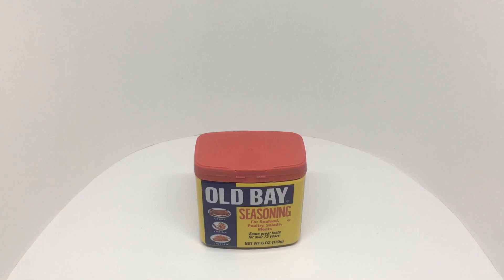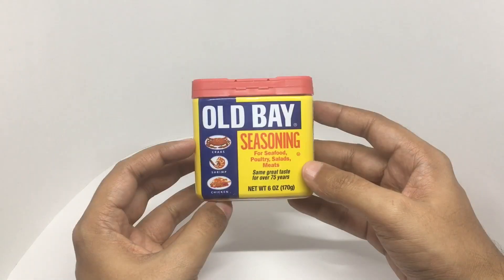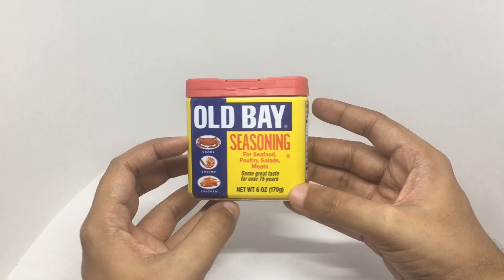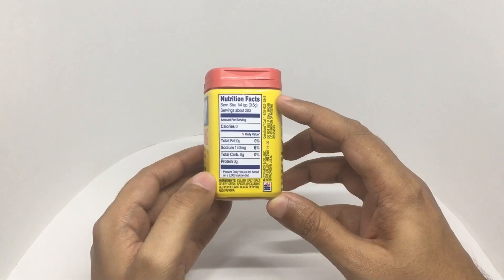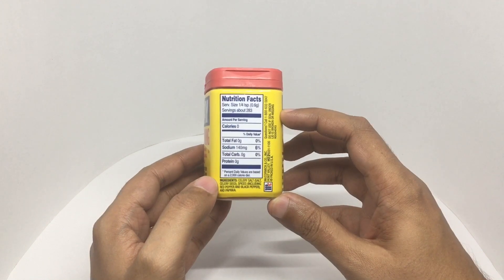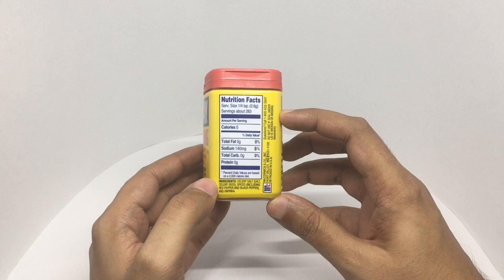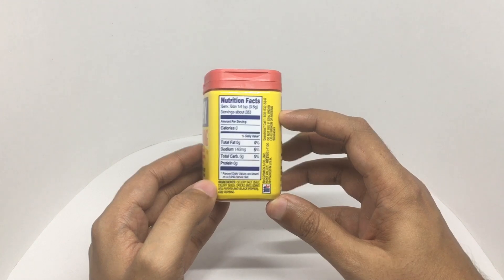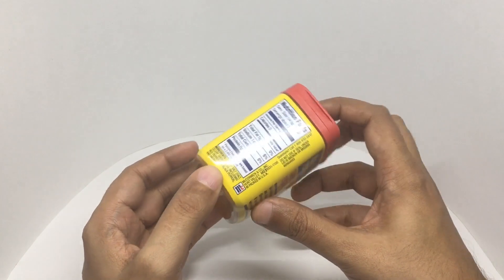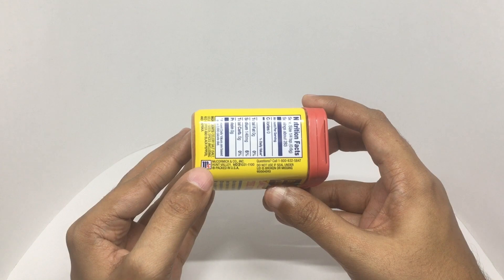Let's take a look at this Old Bay seasoning — same great taste for over 75 years. That's the nutritional info. Ingredients are celery salt, salt, celery seed, spices including red pepper, black pepper, and paprika. This is by McCormick.